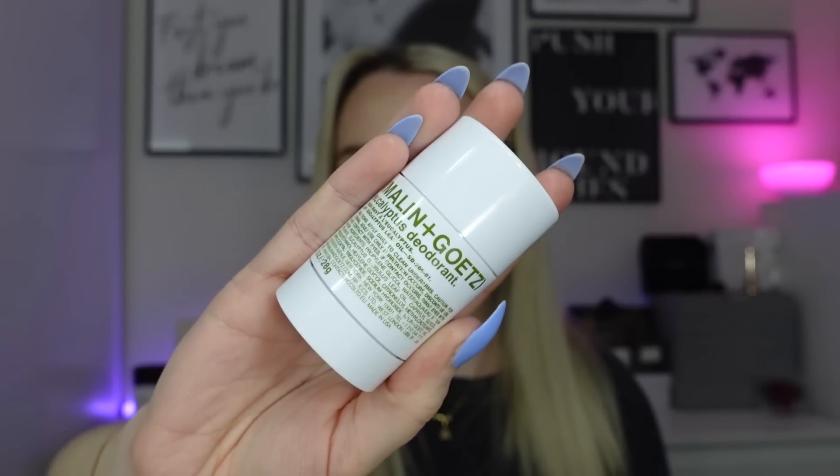Now onto body care. First is the Melon and Goats eucalyptus deodorant — my favorite deodorant ever. It's a natural deodorant, you twist and rub it under your arm. It smells amazing — very fresh eucalyptus, but once it's on you can't really smell it. I'll definitely be getting another one; I've just moved on to a capri one in the meantime.